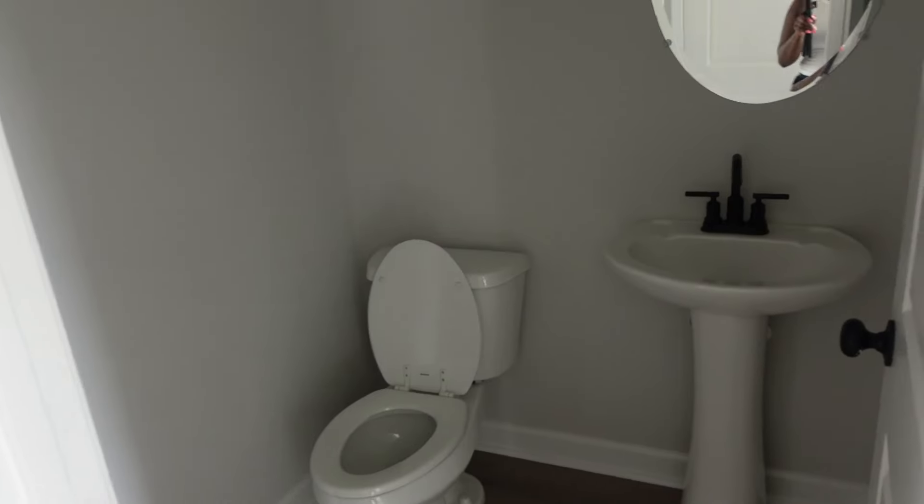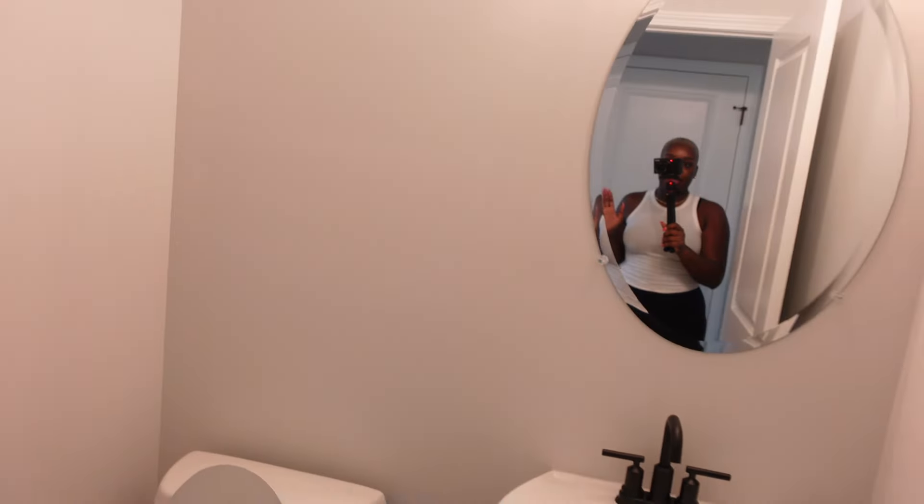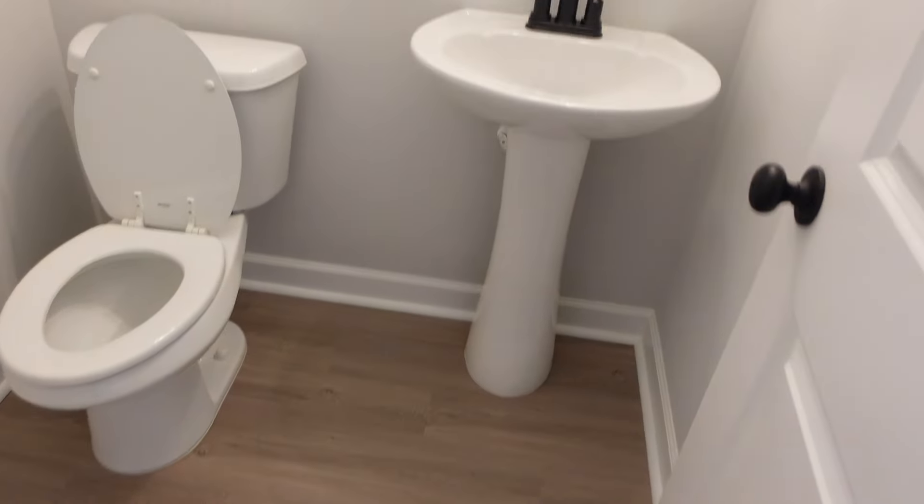Then there's a half bath right here. And what I really love is even though we have the office, this door closes. So if I really want to shut out from the office and get in there and work, there we go. Half bath, very simple, nothing too much.